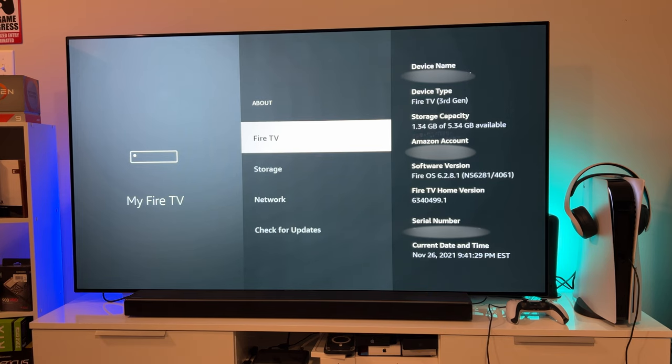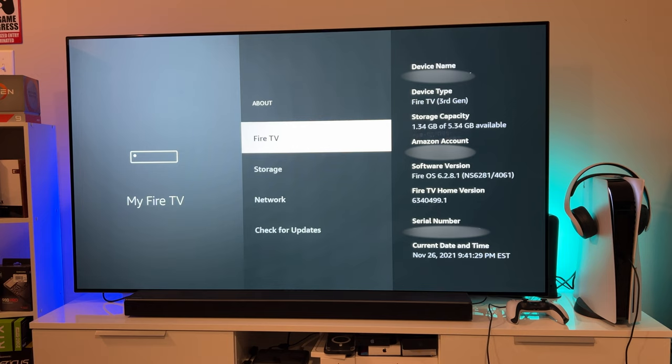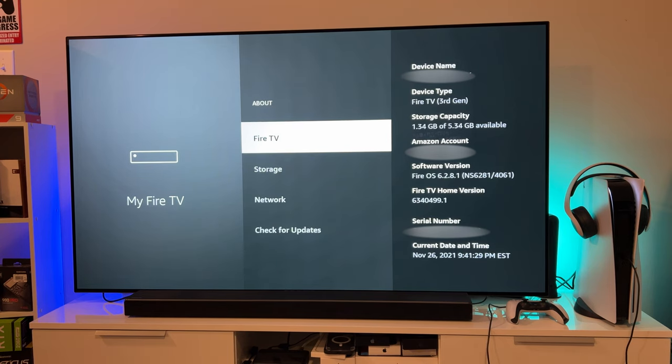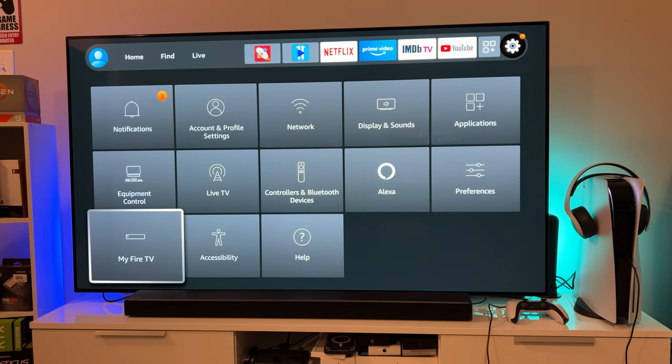Going into the current device's About section - device type says Fire TV 3rd gen. Storage capacity shows 5 gigabytes available, though I thought it came with 8 gigabytes of internal storage. The new one definitely comes with 8 gigabytes. Software version shows Fire OS 6.2. The new Fire Stick comes with Fire OS 7, which is Android 9, versus what I believe is Android 6 or 7 on this one. That mainly matters for certain apps or games you can put on it.